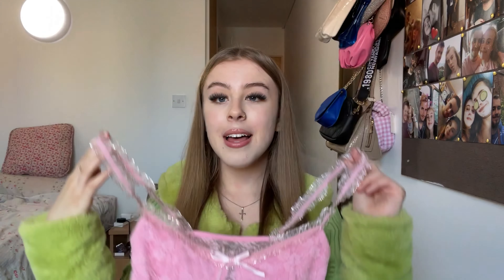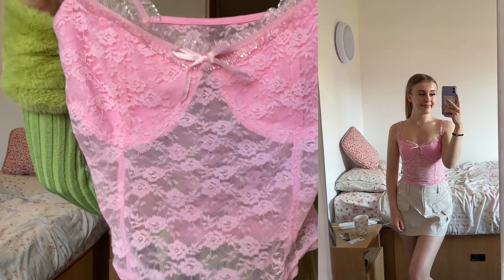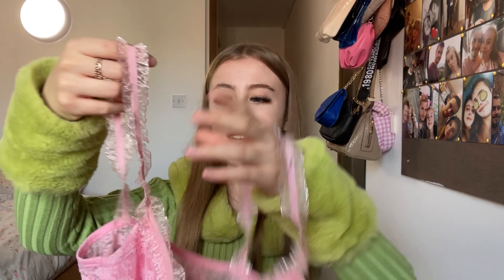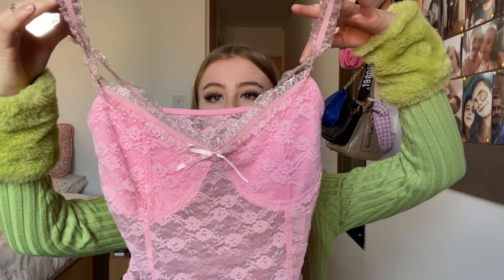The first thing I'm going to show is this gorgeous pink top. It's a mesh lace material on the front and back, with these elasticated straps and a little frilly detailing, and a cute little bow. I just think it's super cute. This fits true to size — literally everything fits amazingly.